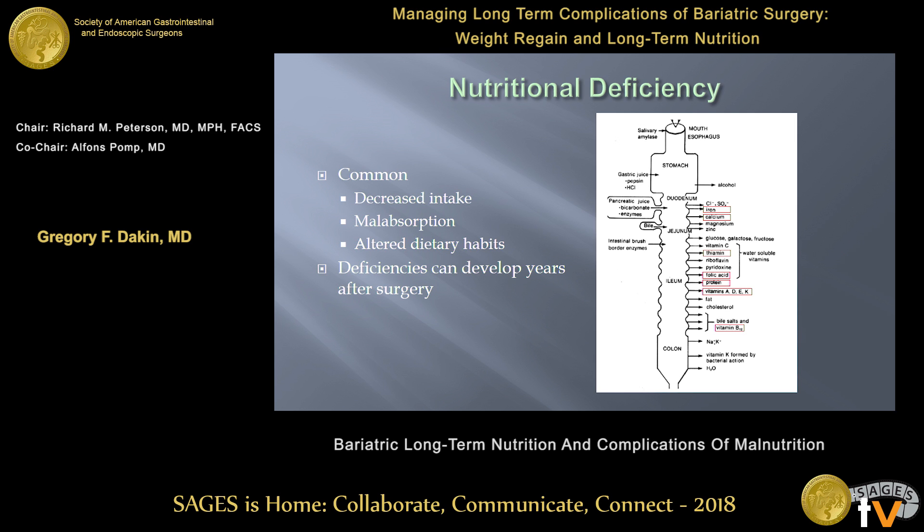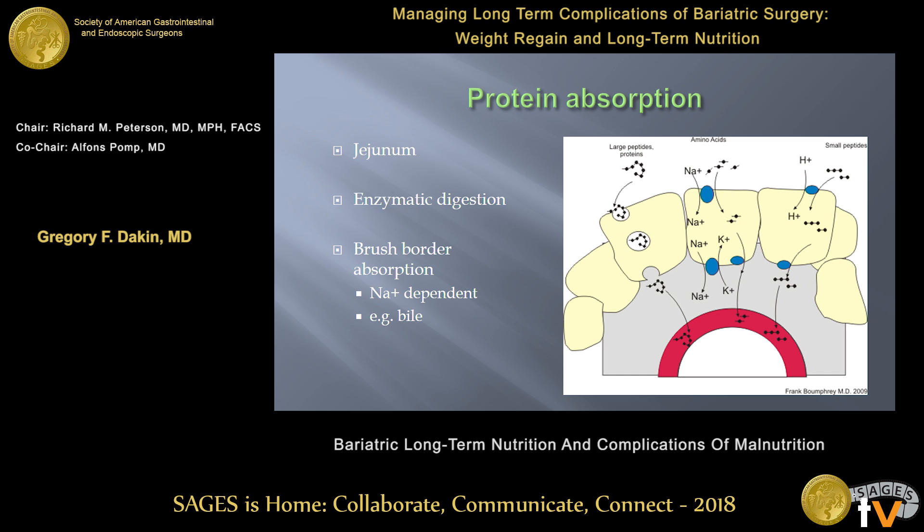It's important to note that it's best not to play catch-up. Once you have a deficiency, it's harder to make it improve, so it's better to be on top of it early. Deficiencies can develop years after surgery — so even if your patient is fine at one year, three years, five years afterwards, it doesn't mean they're going to be fine seven, eight, nine, ten years later. We can predict what the deficiencies are going to be because we know a lot about the physiology of how we absorb our ingested nutrients.